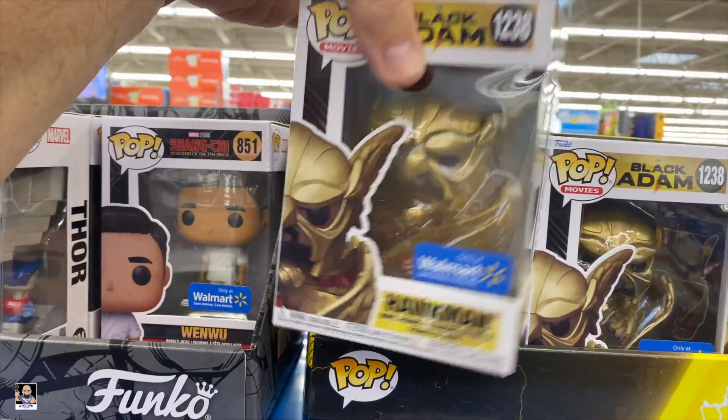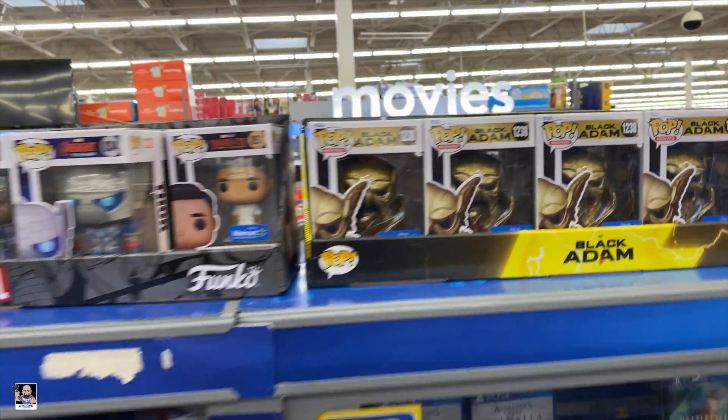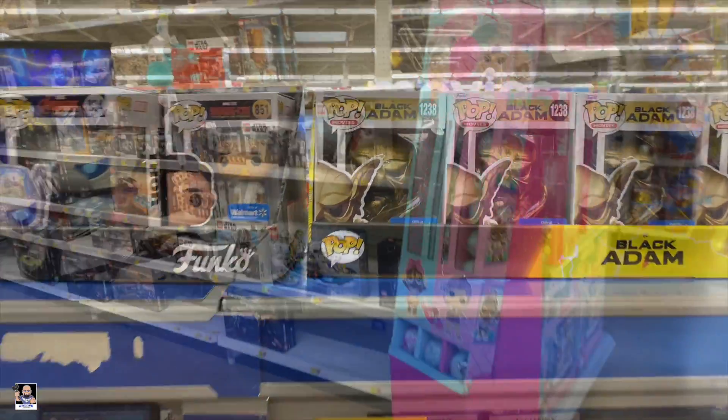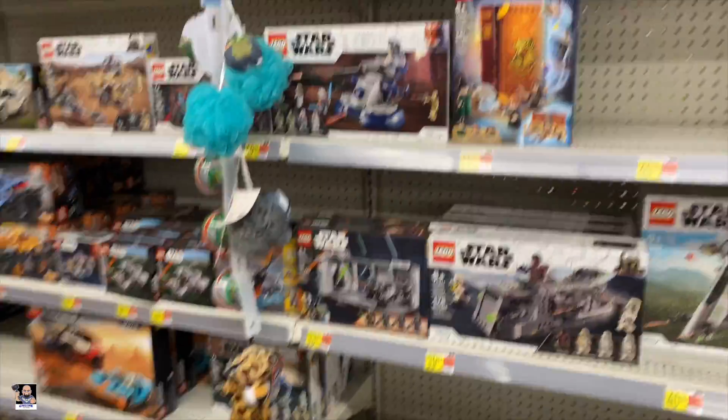This is not a bad looking pop, but maybe one day. I think it is time to move on. Let's check out some Lego.